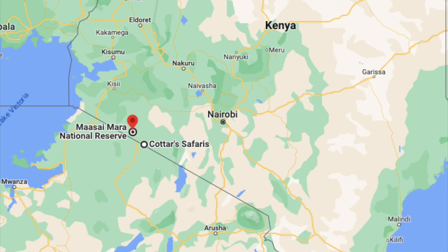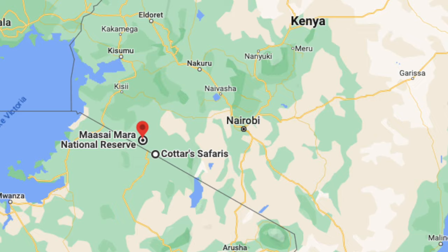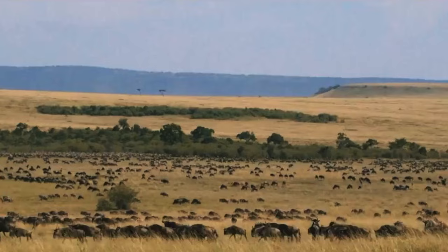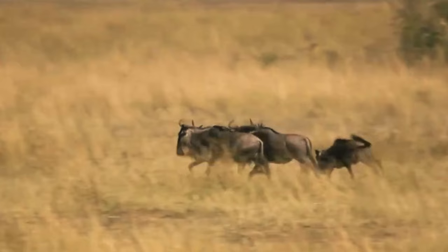The best base camp would be the high-end 1920s camp, which is in a private conservancy offering uncrowded wildlife sightings. It's one of the most long-established camps in the Mara, so it's worth paying a bit extra for the best safari you'll ever go on.